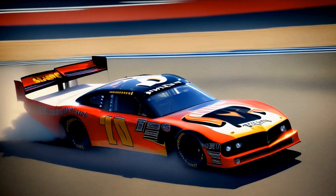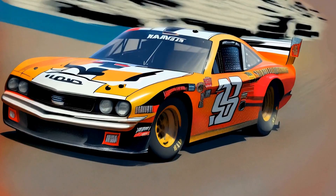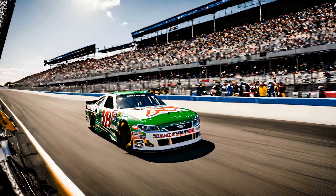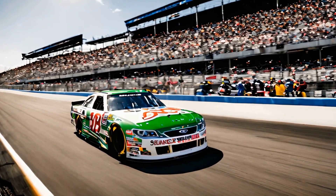One of the most prominent features of Earnhardt's trophy room is his seven NASCAR Cup Series championships. Earnhardt's seven titles are a testament to his greatness and his ability to perform under pressure. Each championship trophy is displayed prominently, a reminder of the hard work and dedication that went into achieving these milestones.